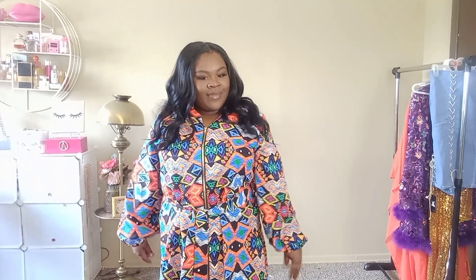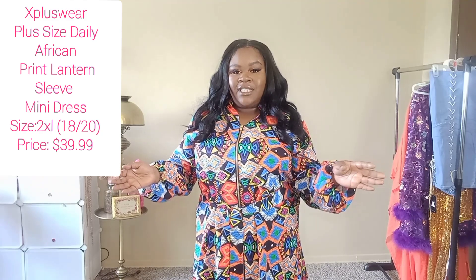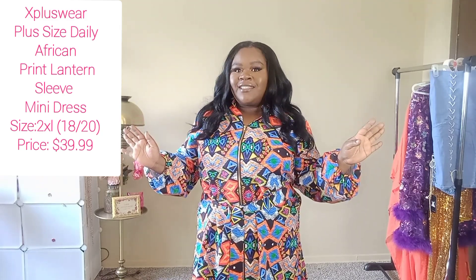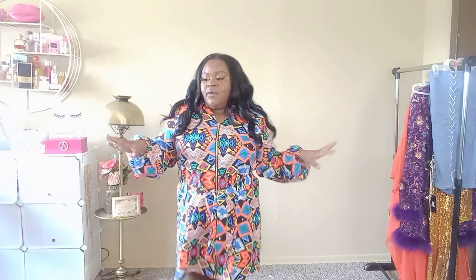We're starting off strong with this one. I really do like this dress. This is an African print lantern sleeve mini dress. Let me scoot back so you can see it. It does fall at a good length for me. I don't know if I would consider this a mini dress, but if you're taller than me it will fit like a mini dress. I do like the sleeves on it — these vibrant colors and this pattern is everything.